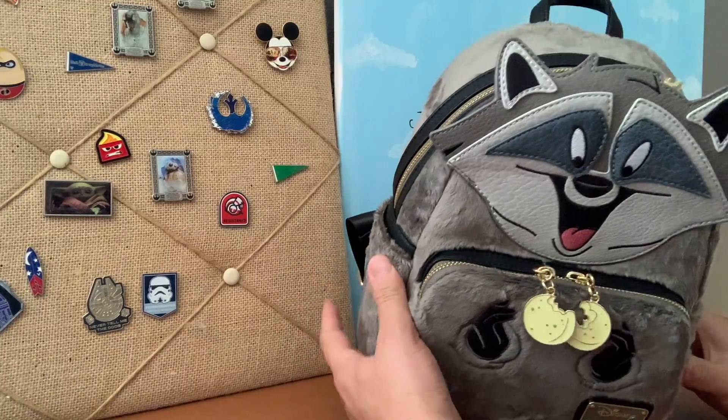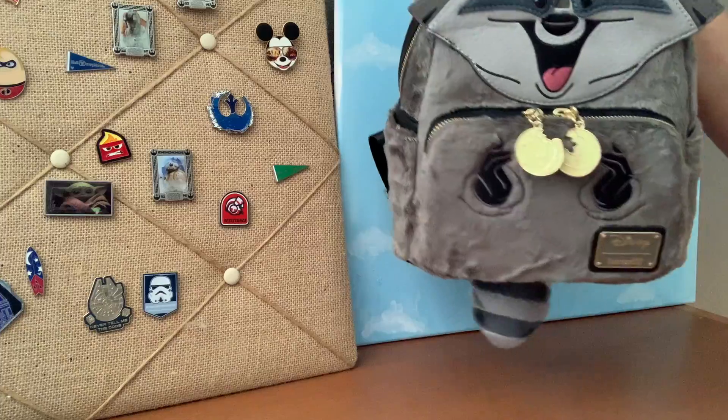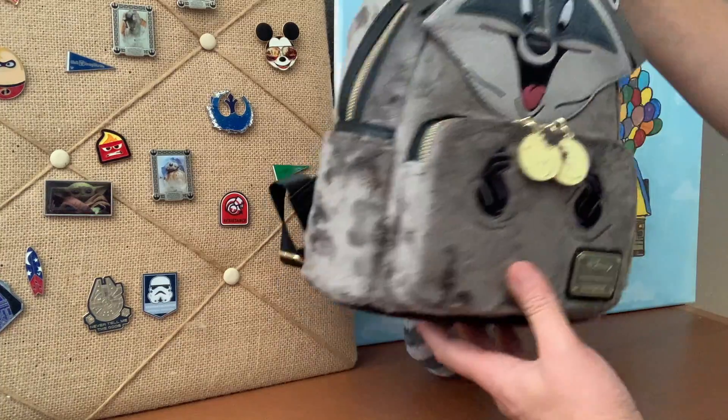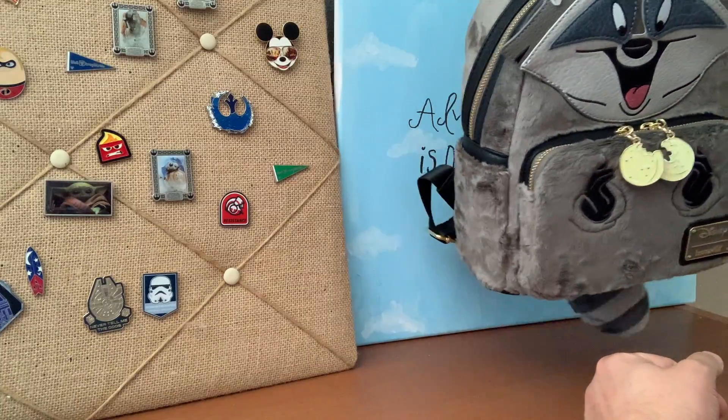We've got some side pockets, but check this out. When I lift this up, look at that back there. Oh, we have Miko's tail! Now how cool is that? Look at this — right on your back, you get Miko's tail flopping around.